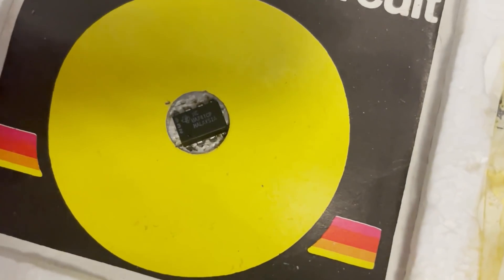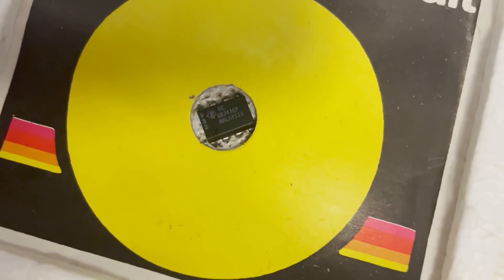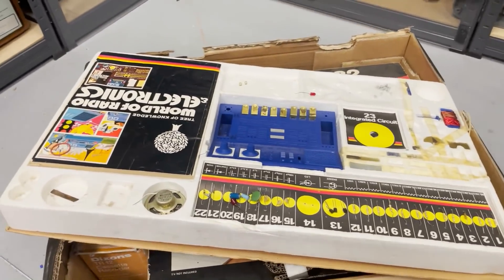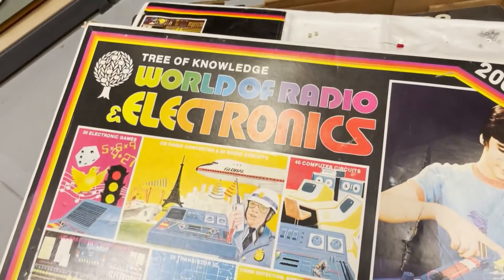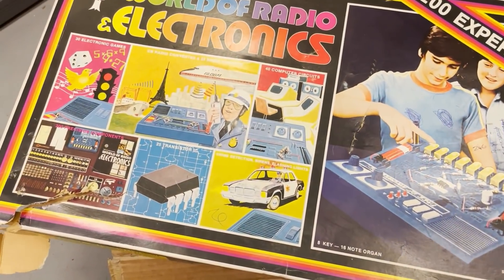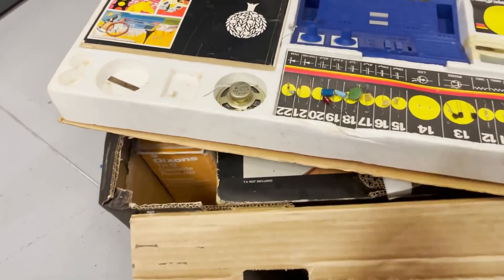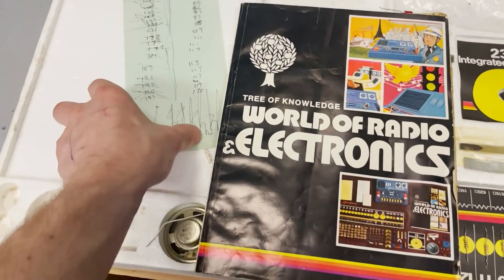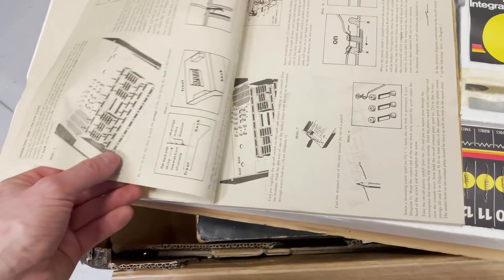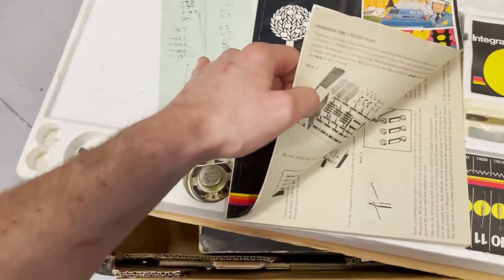What's the integrated circuit we have here? We have a UA741CP. Have you ever seen this specific World of Radio Electronics before? It claims 200 experiments. This book is a cross-off of the experiments that have been done, so this thing has got a lot of use. I suspect this is what Scott used when he was younger — it has been used an awful lot.